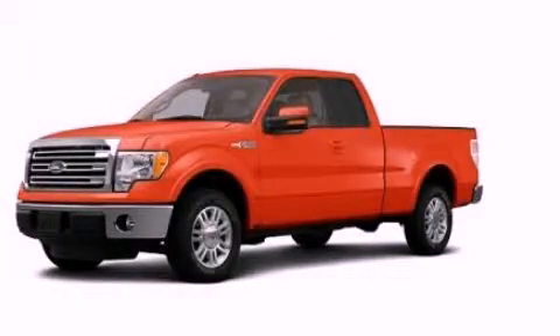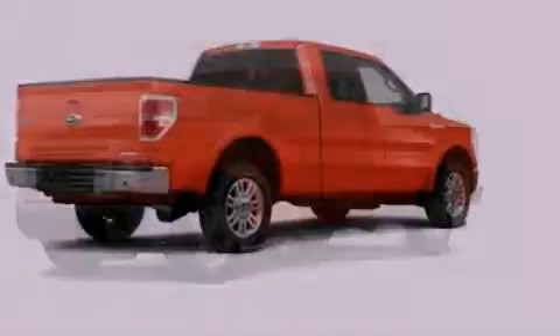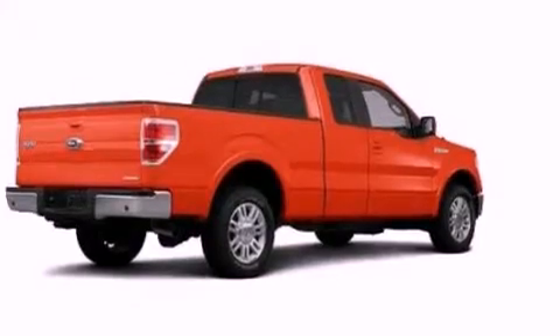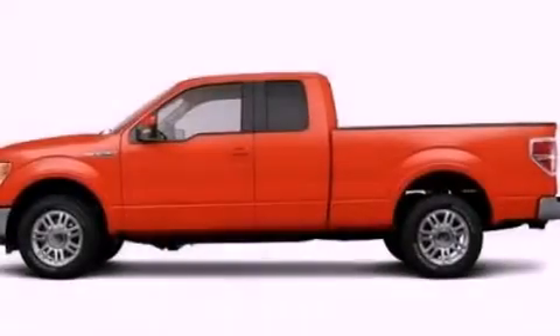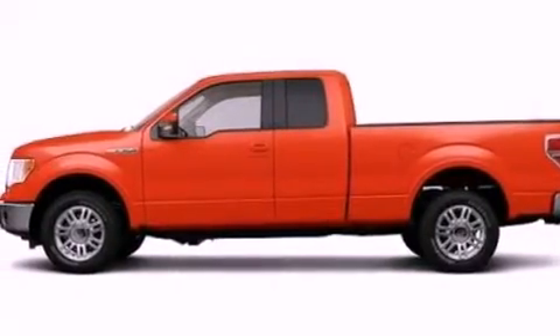This is a brand new 2013 Ford F-150. It has what you need for work as well as what you want for play. It has a 5.0-liter eight-cylinder engine and an automatic transmission.